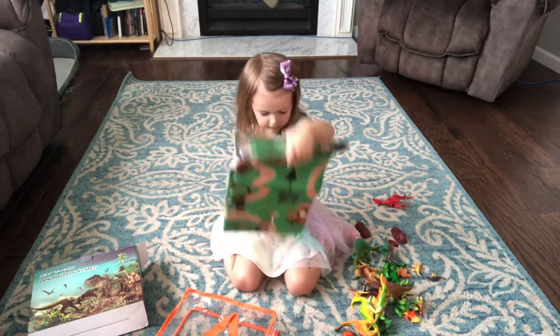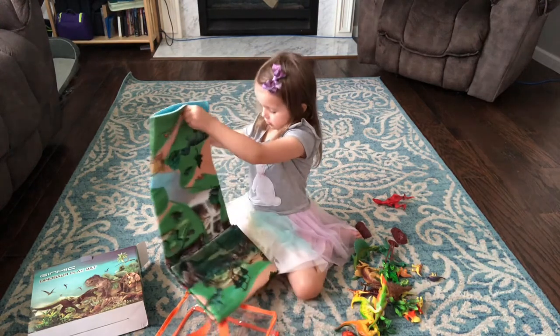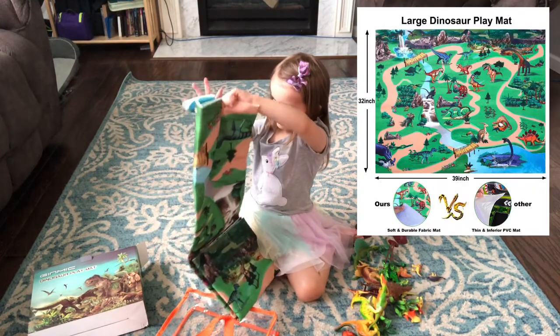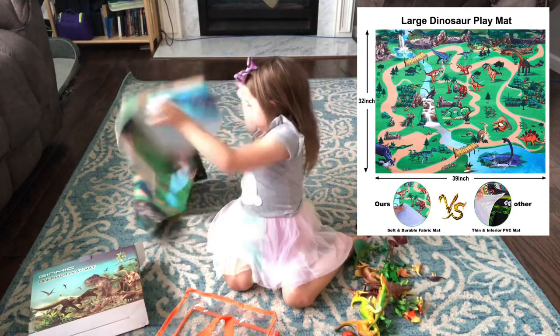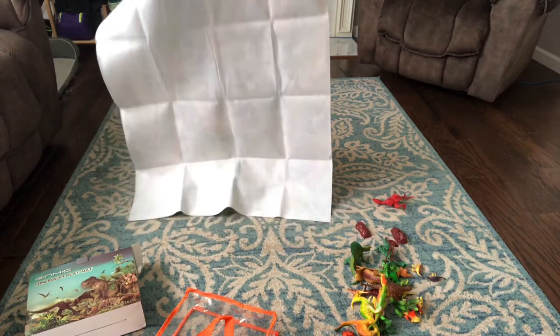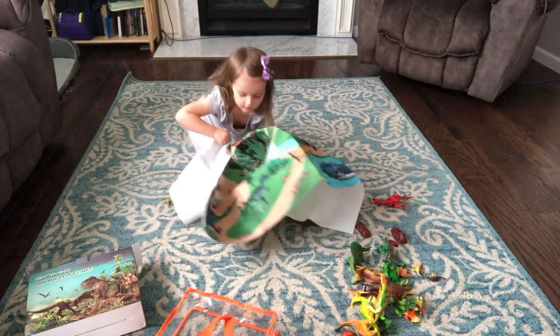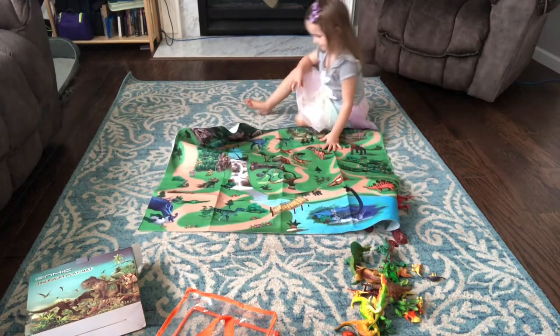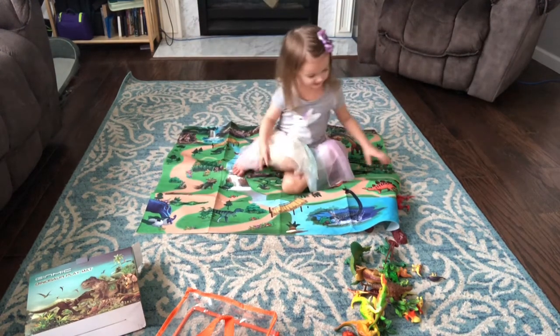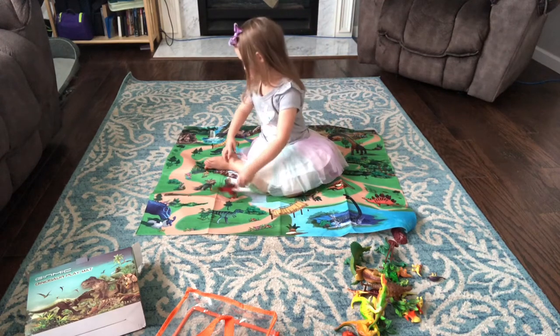Let's unlock this. Whoa! Just sit down. And yay! Yay! Perfect!